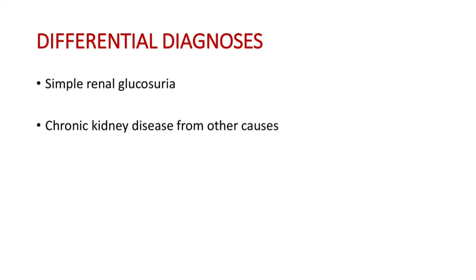Regarding differential diagnosis, this disease should be differentially diagnosed from simple renal glucosuria and chronic kidney disease from other causes.